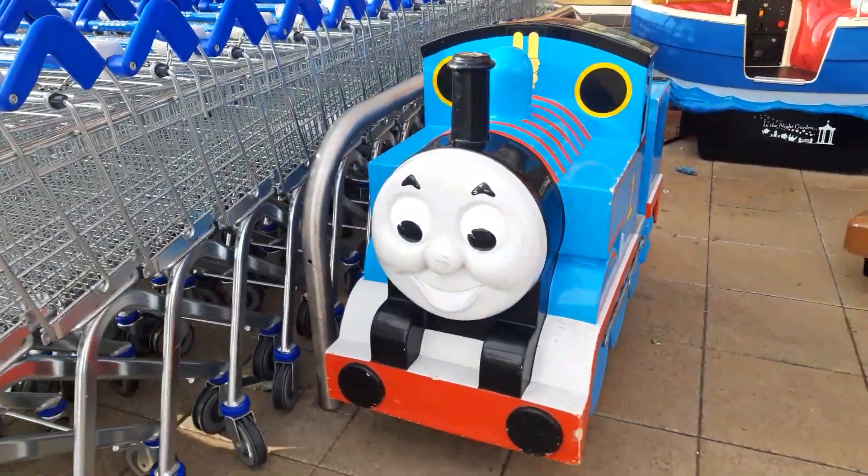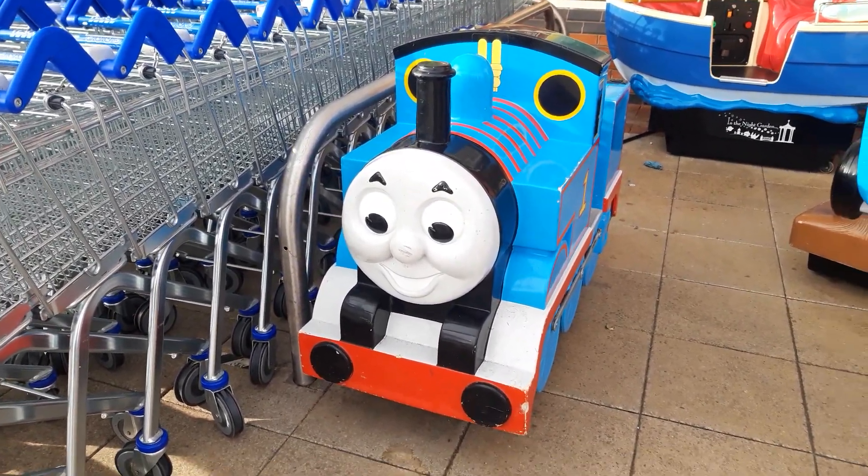And that was the Thomas the Tank Engine Kiddie Ride from Jolly Roger, sited at Tesco Exeter in Broughton.